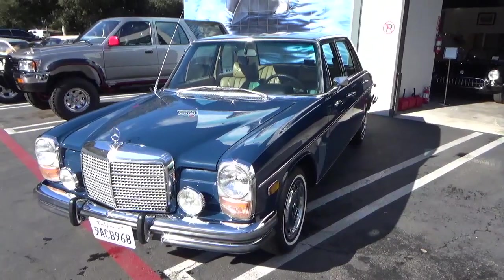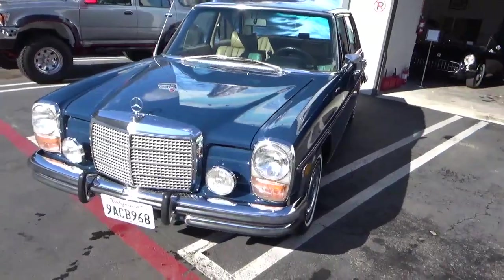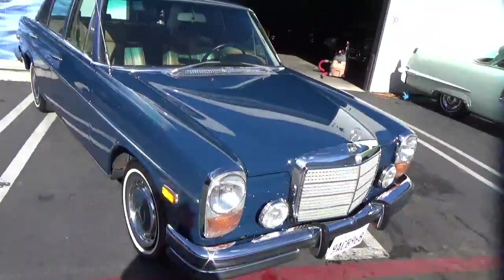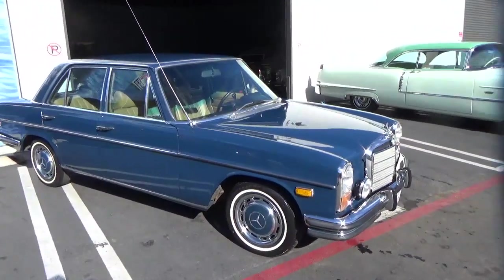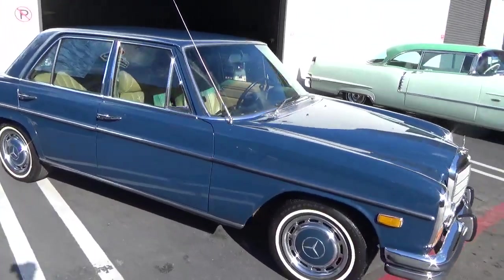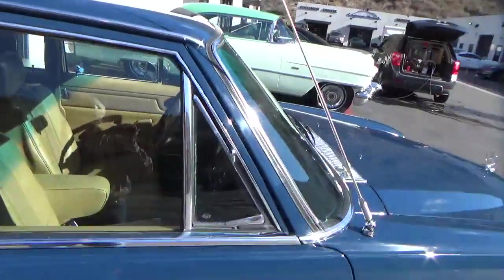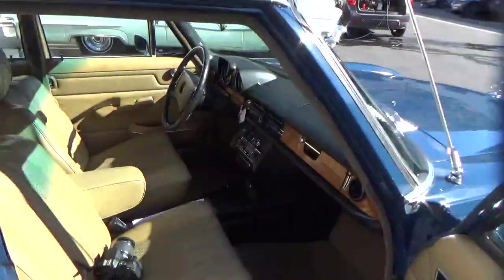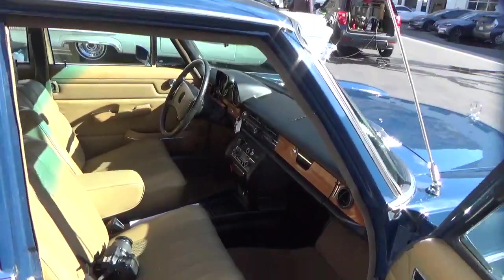Good afternoon, my name is Andy Coyle. I'm going to show you this very nice 1973 Mercedes 280. This is a beautiful California car with very nice paint, tan interior, and newer radial tires. It's equipped with a carbureted straight-six, automatic transmission, and four-wheel disc brakes.